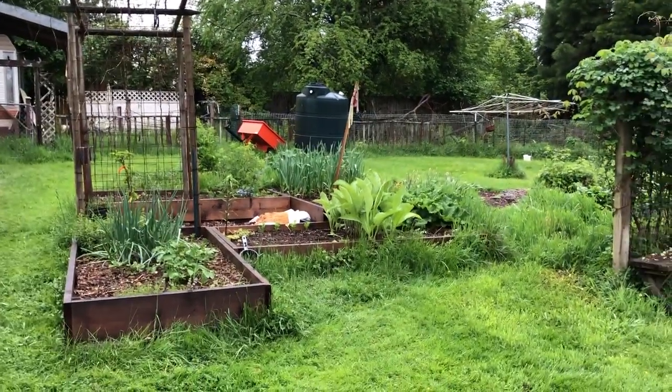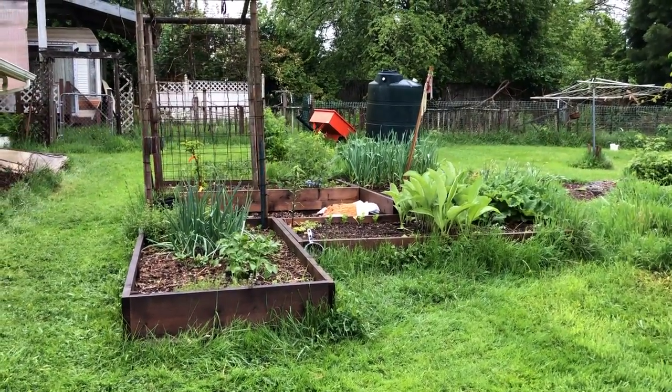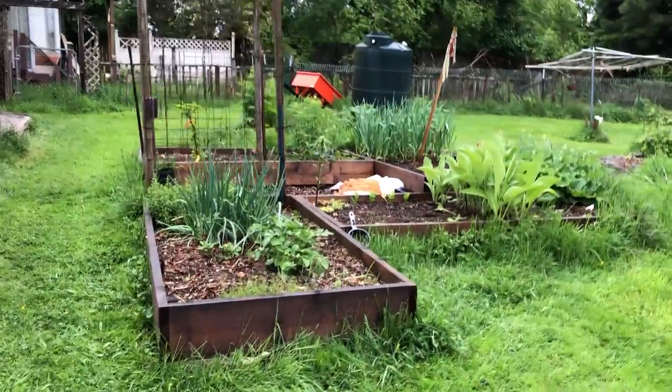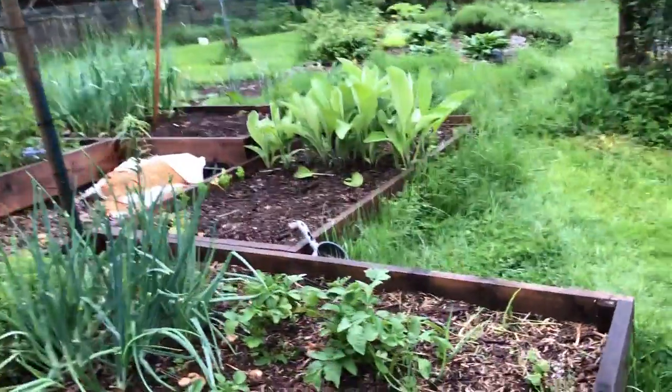Good morning. Eagle Song here at Ravencroft Garden, and this is May 17th. We are in what I would call the rank season of growth. We're going to take a little look at the box garden, the contained garden, the raised bed garden, and see what we've got going here.